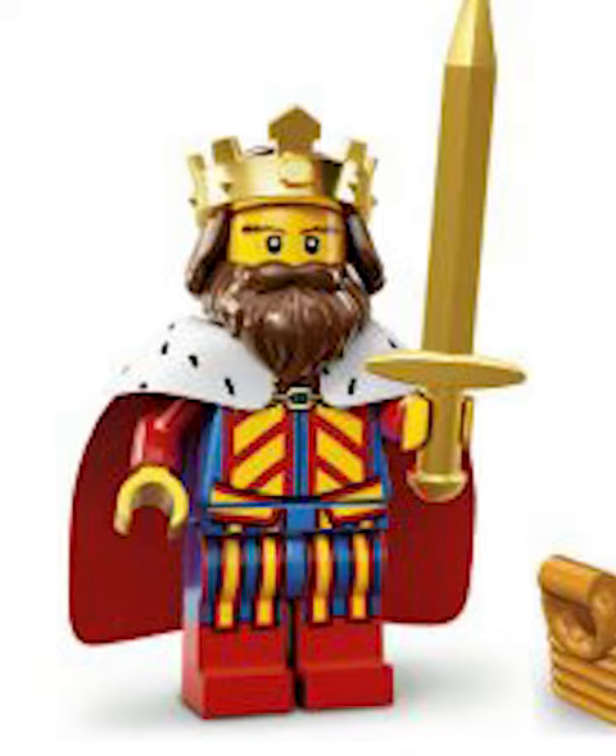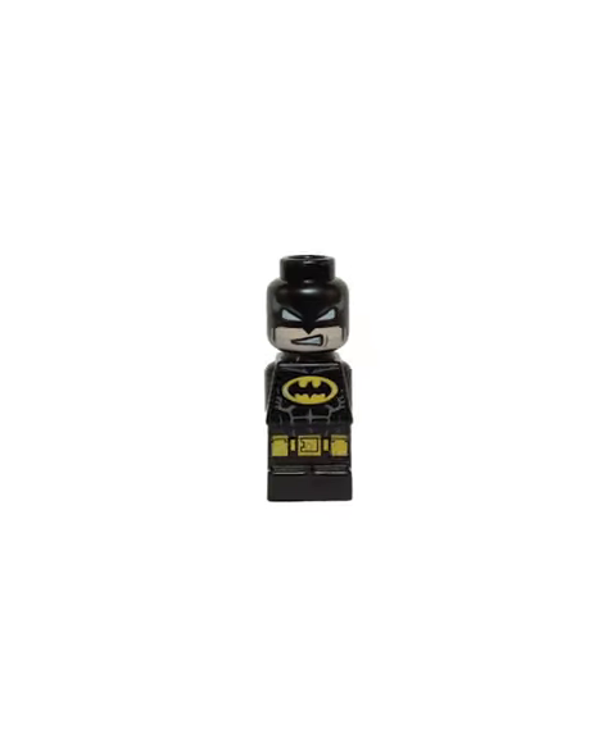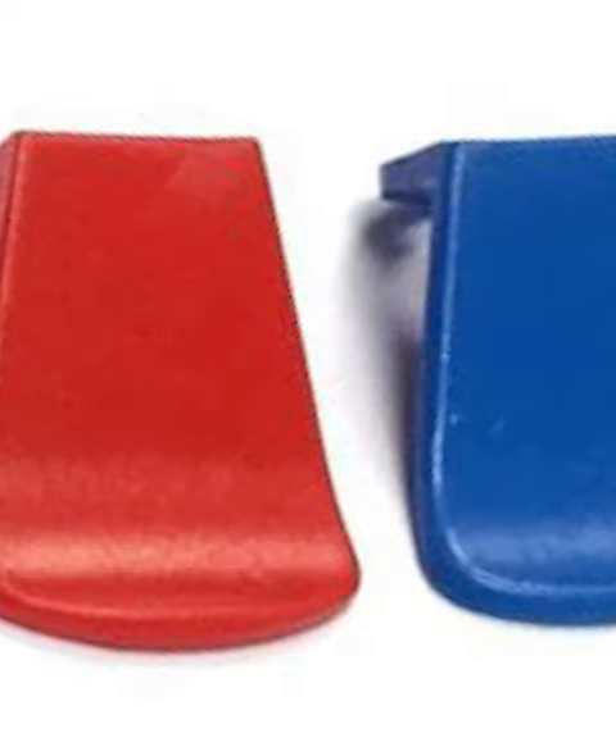However, nothing is weirder than the original cape. Instead of the awesome fabrics we're used to nowadays, these were made out of a hard plastic and were smaller than a micro figure. They look absolutely hilarious on the figs, and I'd love to know what they're supposed to represent.